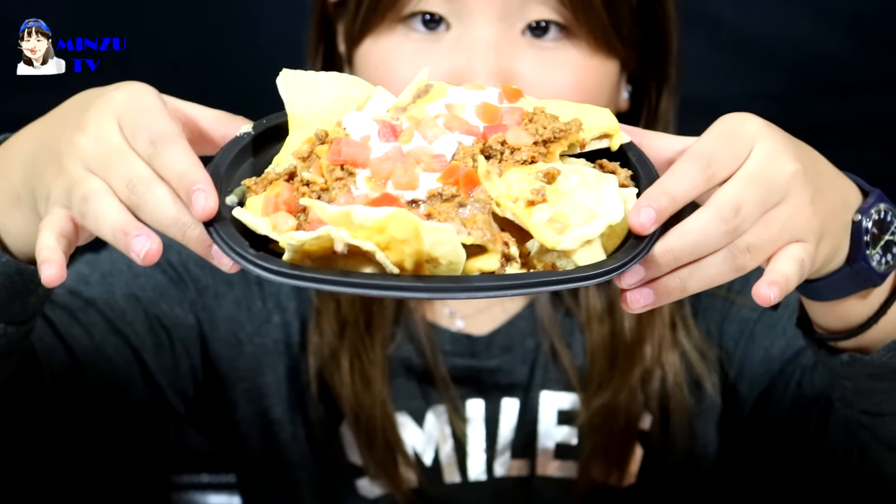We're gonna try the Nacho Supreme right now. So this is the Nacho Supreme right here — let's try it. It's got a crunchy texture. Now the crunchy taste and texture is really coming through. These are good, but I like the taco better.